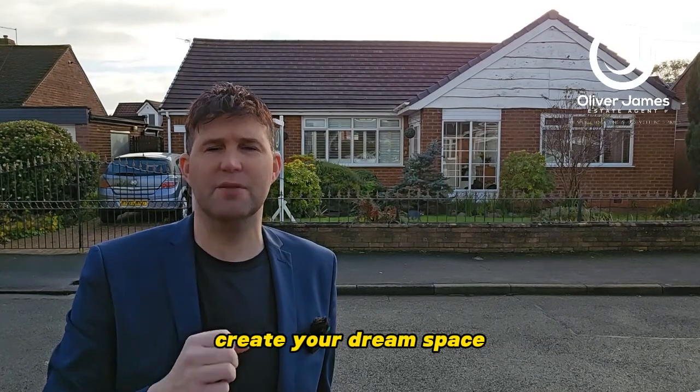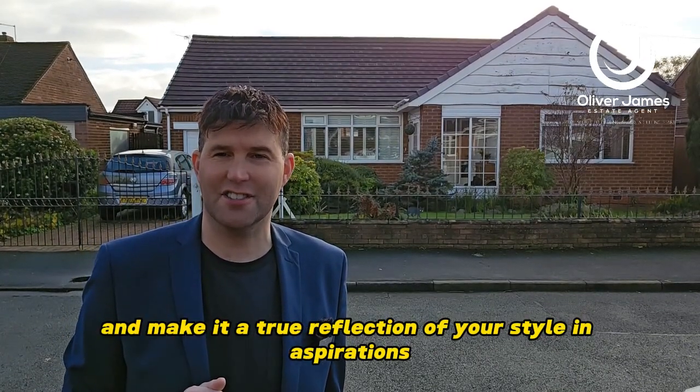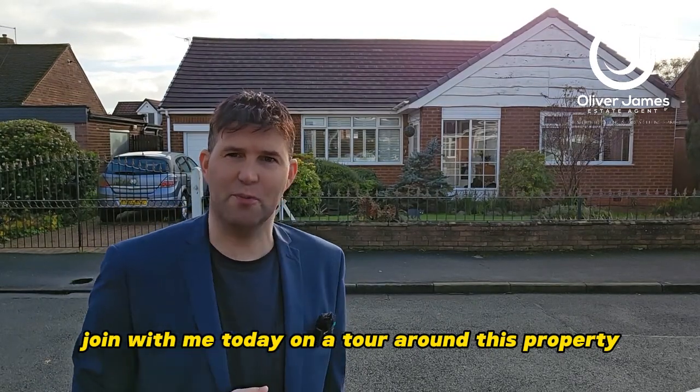Embrace the potential, create your dream space, and make it a true reflection of your style and aspirations. Join with me today on a tour around this property.